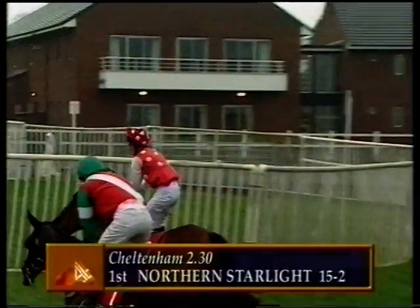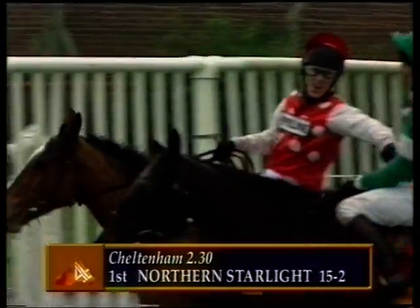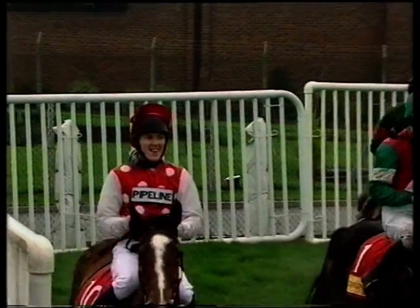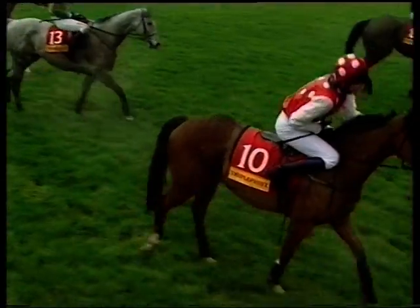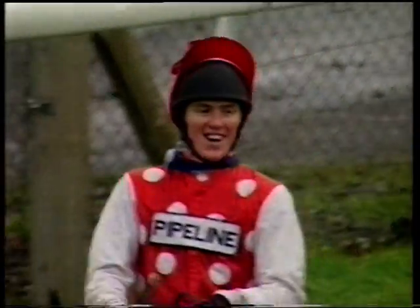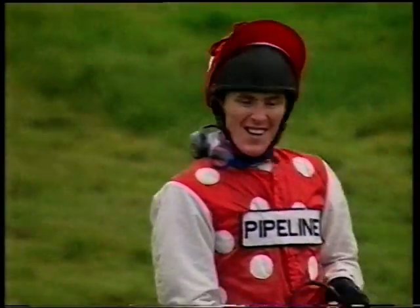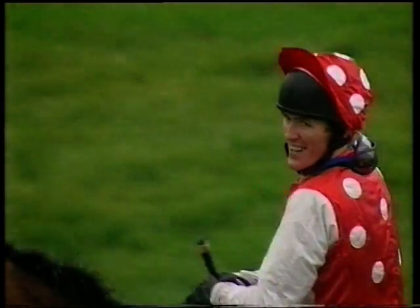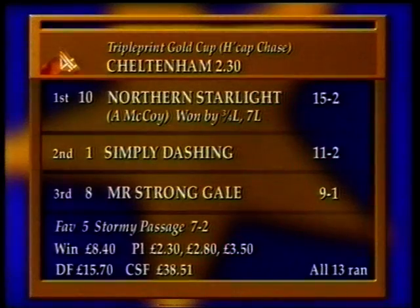Back in third place Mr Strong Gale, then Dr Lund, and All The Aces, then Stormy Passage, Super Coin, Mulligan — and after that Jibber the Kibber. They all finished. Northern Starlight has won at 15 to 2 — number 10 on the card, in the colors of Mr Arthur Such, trained at Wellington by Martin Pipe and ridden quite superbly by Tony McCoy off this featherweight. He did a lightweight yesterday to win and clearly he can be as abstemious on the dinner plate as he can driving home a winner. He makes all the running in this Triple Print Gold Cup.